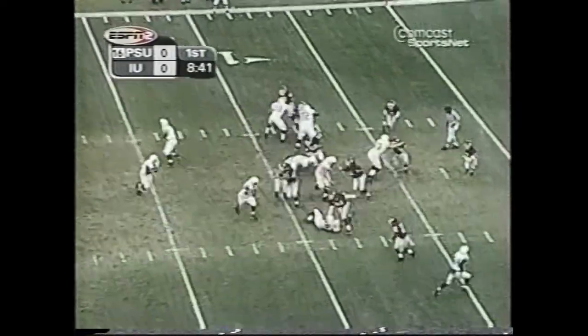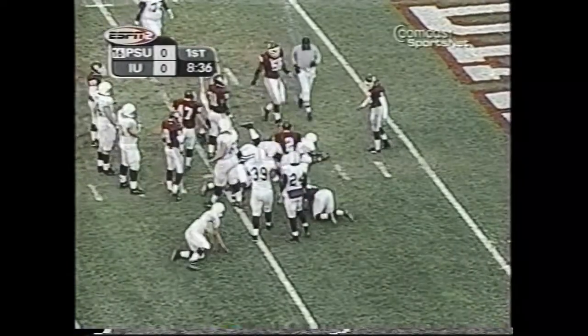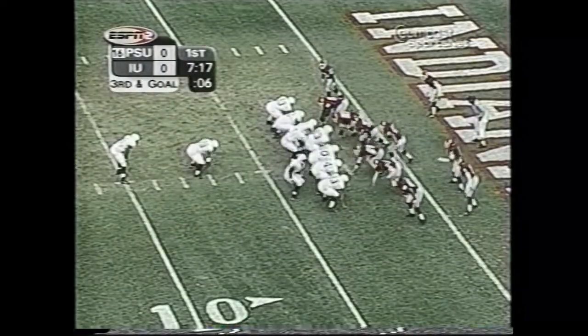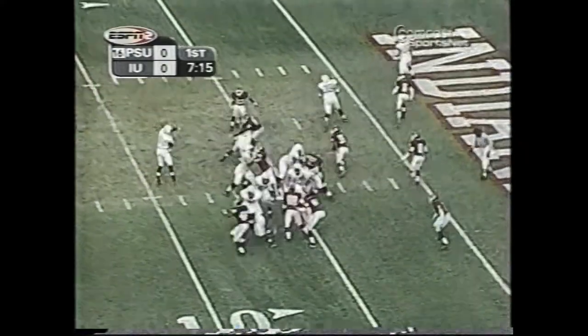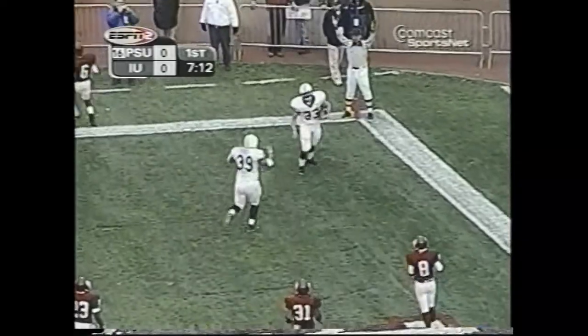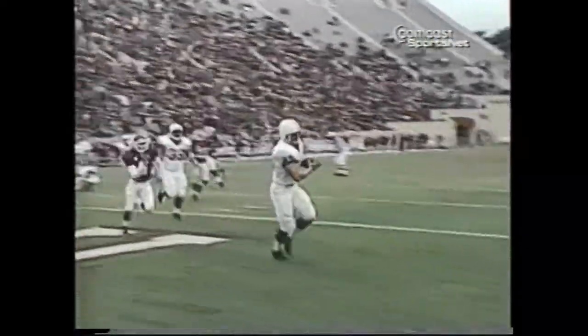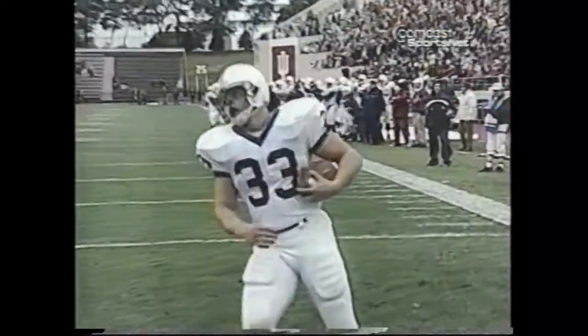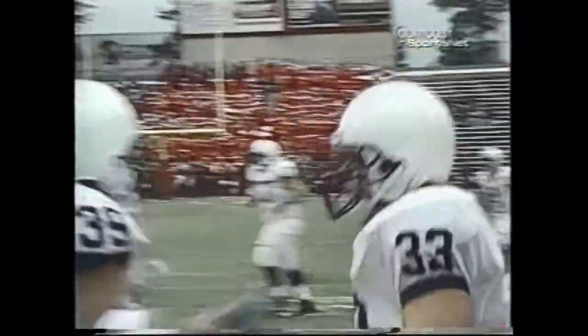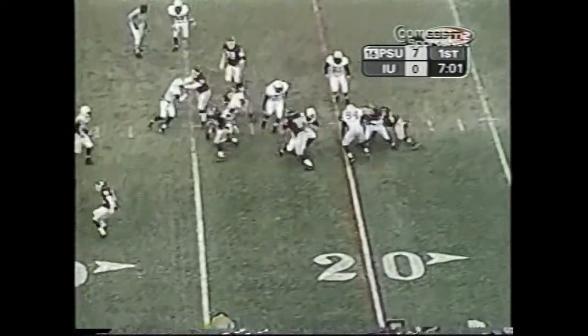They pitch it to Larry Johnson, cuts it up to the 10, to the 5, powers inside the 5, to the 3-yard line. Motion, two tight end. Mills, play action, throws Lukak wide open — touchdown! Indiana had never beaten Penn State, but every time the two get together, they light up the scoreboard with points. The Lions' opening drive was an indication it would happen again, with Mike Lukak getting the first of many touchdowns.